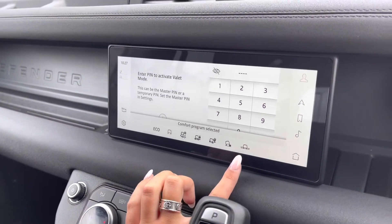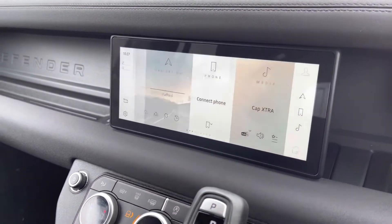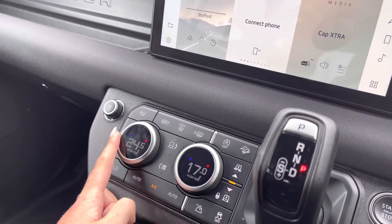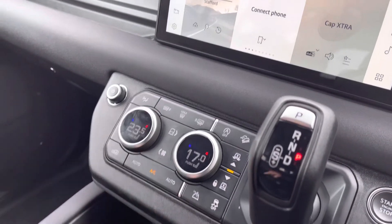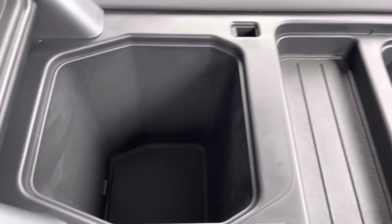You also have various different driving modes depending on the weather or where you're driving the car, making it suitable for all conditions. Along with two zone climate control allowing both passengers in the front to set their own temperatures. And finally in your armrest you have some storage.